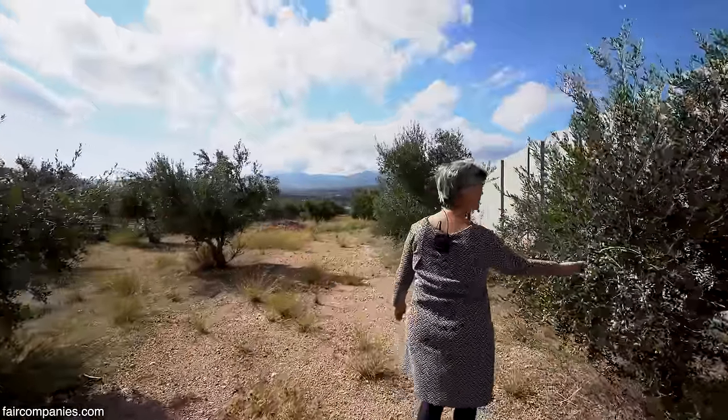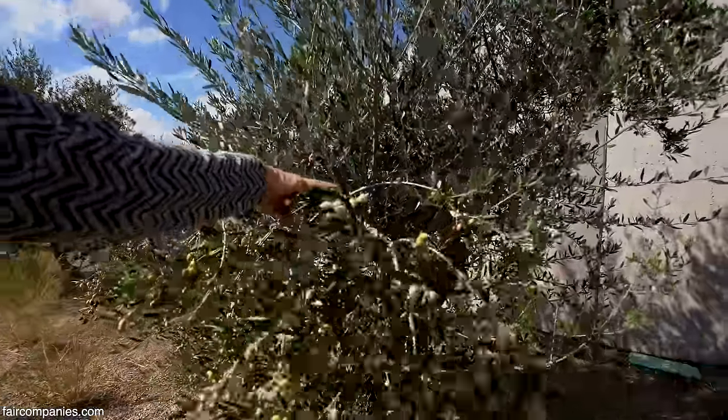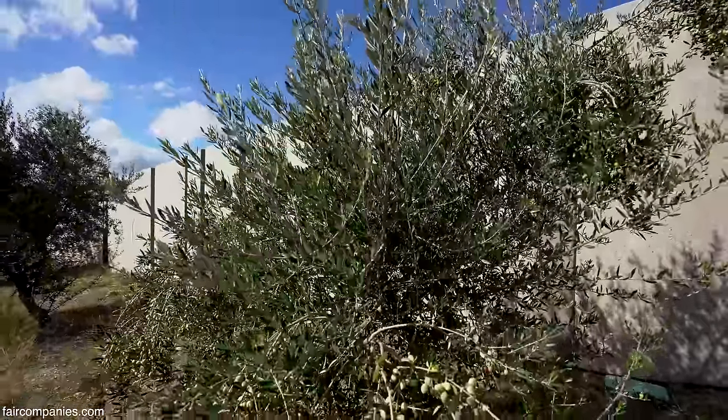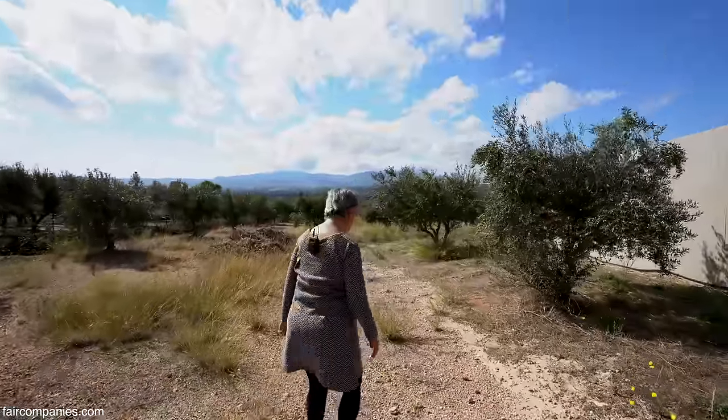See how empty the trees are? It's a disaster. If we don't have a cold winter, next year we're not going to have olives.